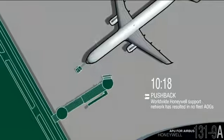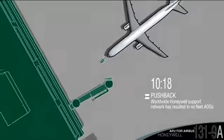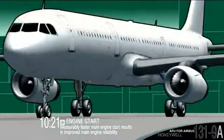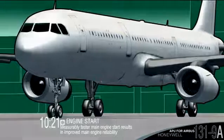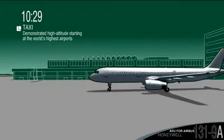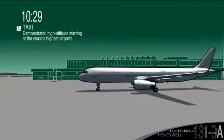Honeywell worldwide service and support has resulted in more on-time departures and no fleet AOGs. Honeywell 131-9A APUs have proven themselves reliable at some of the world's highest altitude airports.